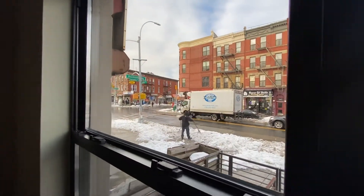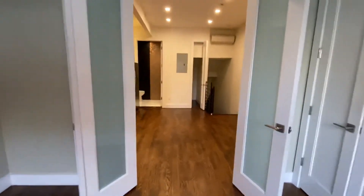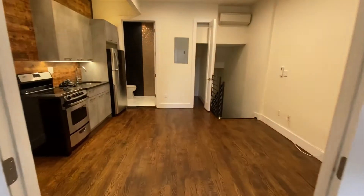The subway is right over there in the corner. You have a closet here. Spotlights throughout and nice high ceilings. Another shot of the living room.